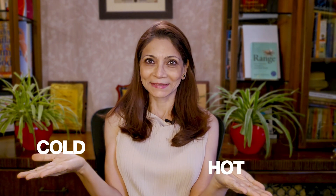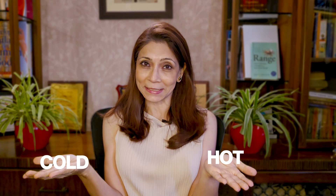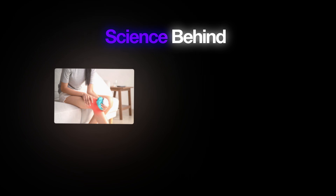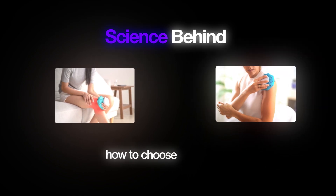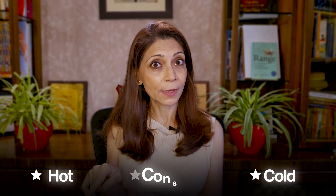Hot or cold — which actually helps you heal and which could make things worse? If you've ever grabbed an ice pack or a heat pad but not been sure about your decision, stay with me. In the next few minutes I'll help you understand the science behind hot and cold therapies and how to choose them wisely for pain relief and healing. By the end of this video you'll know when to choose hot, when to choose cold, and when to be cautious.